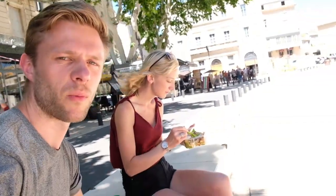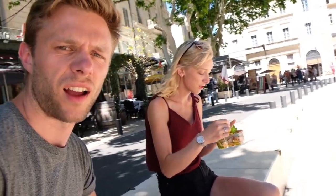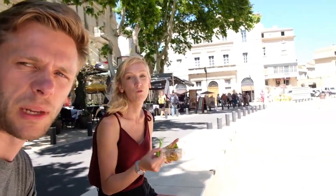So we've arrived in Nîmes and we're just having a very cheap Aldi little pasta thing with added chicken, and then we'll show you around Nîmes now.